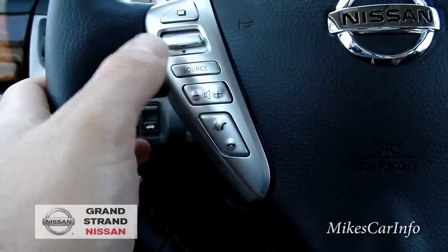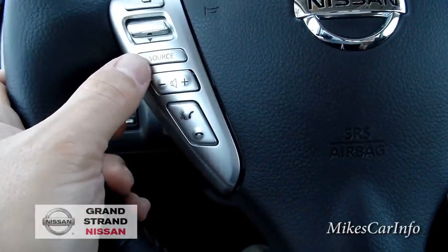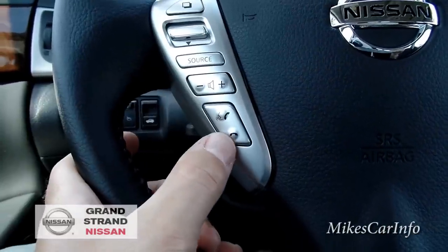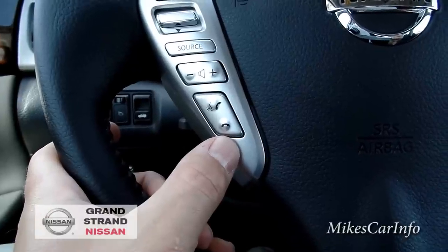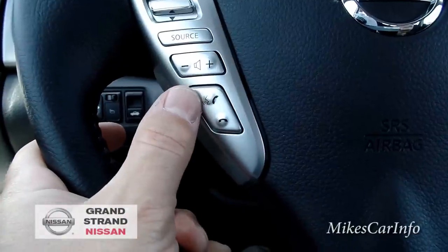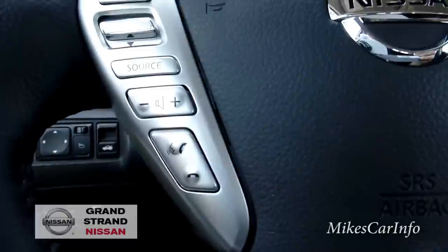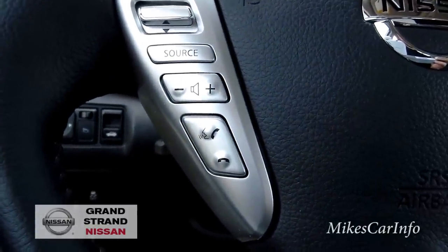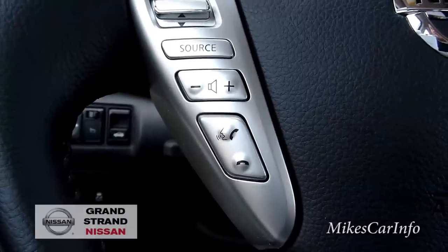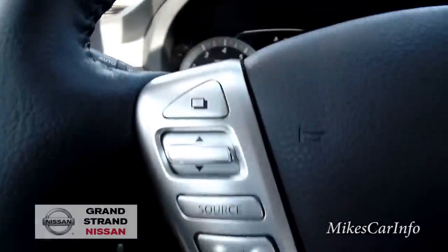On the left side of the steering wheel you have volume control and source selection — AM, FM, satellite radio, USB, and CD. Once you pair your cell phone you can make and receive calls using the phone button. There's also a voice recognition button where you can tell the vehicle to tune to a certain radio station or call a specific person from your phone book.